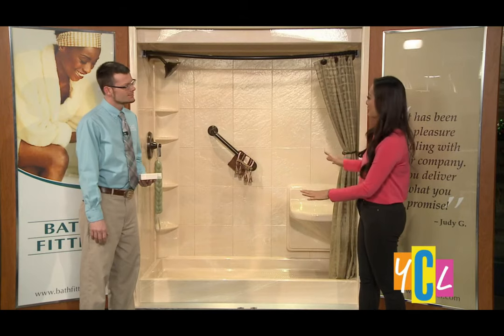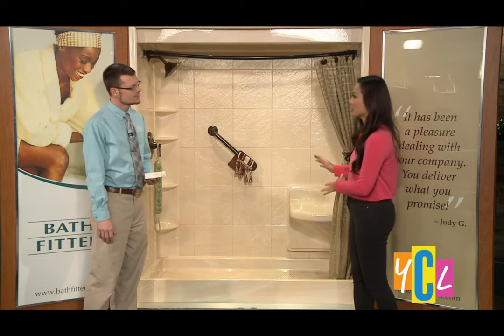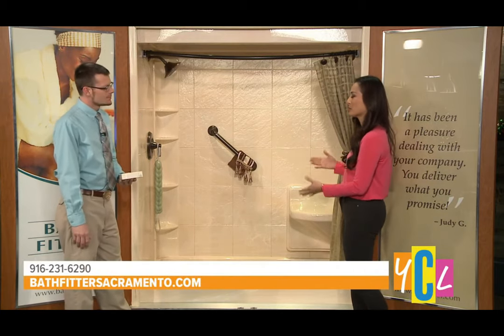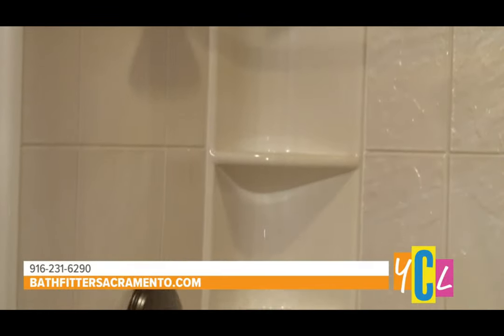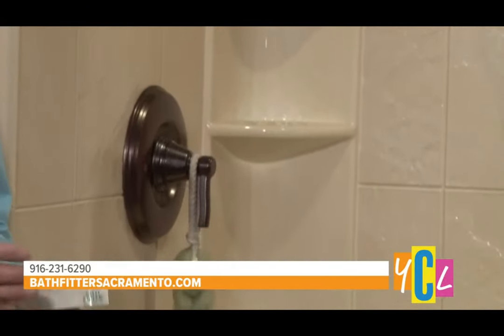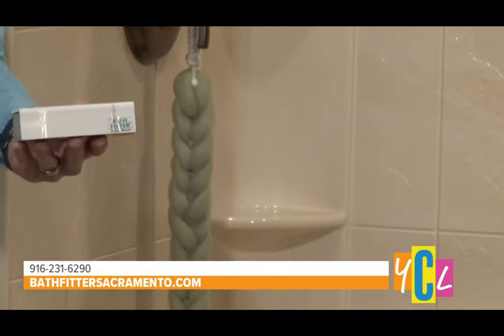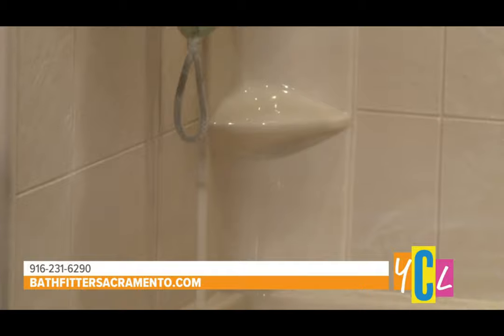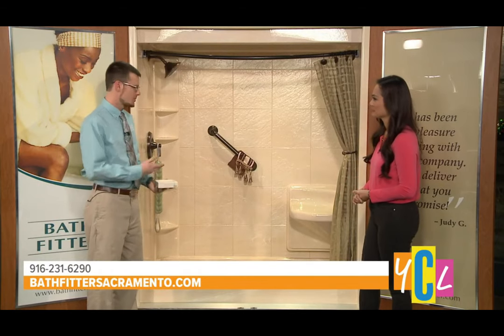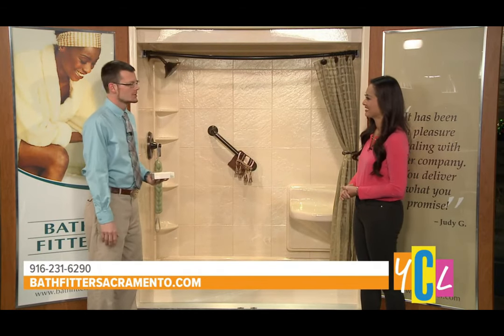We're in front of a model here and this is like a step-in shower. Is this a popular trend these days that people want this type of a shower? It's something that we're seeing more and more. Bath Fitter is known very much so for our tub liners — we actually go over the top of the existing situation — but we're also able to do complete conversions from tub to shower like you see here, and even roll-in accessible units.